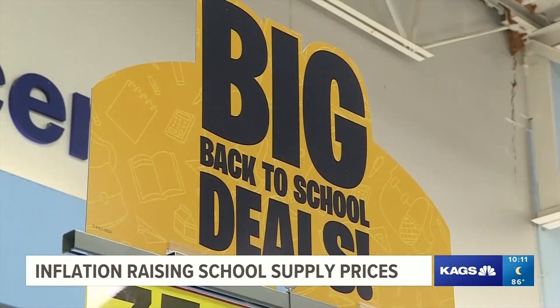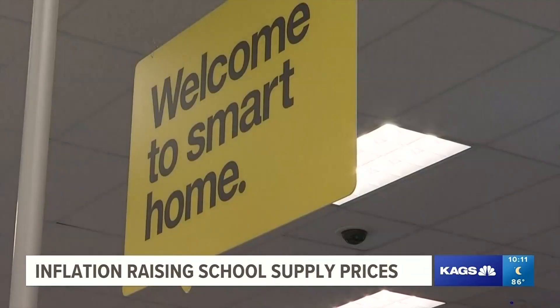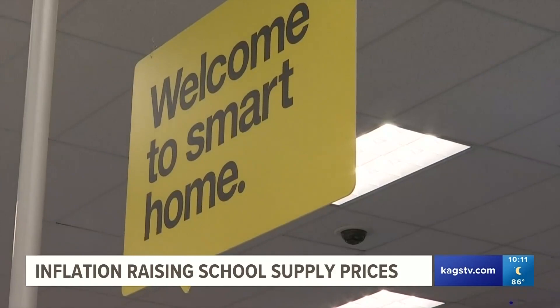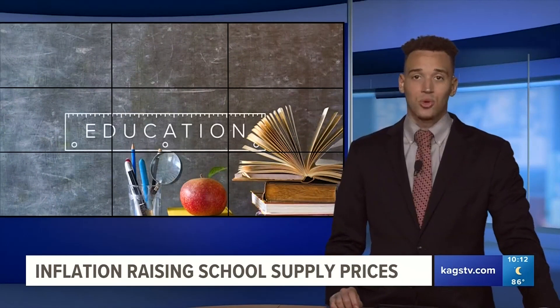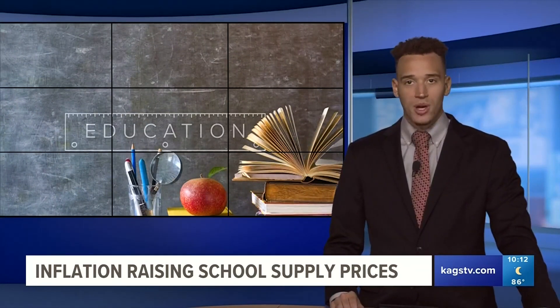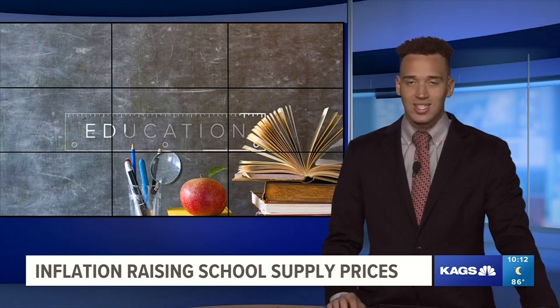Despite the prices, staying creative to budget things you need for your classroom or child is one way to a successful school year with all the essentials. Sarah Wilson, KX News. And speaking of budgets, KX and Sarah Wilson will take a look into how teachers are budgeting this year around inflation for their classrooms, so be sure to tune in to KX News at 6 and 10.